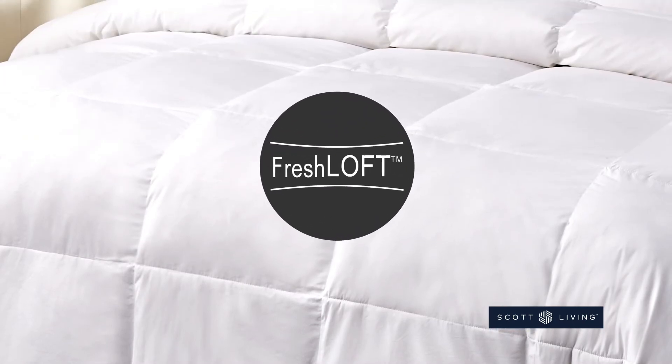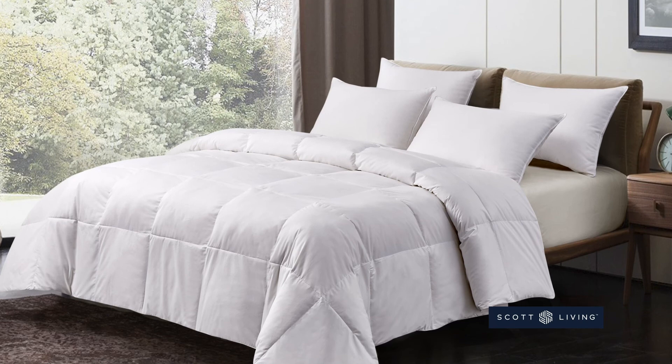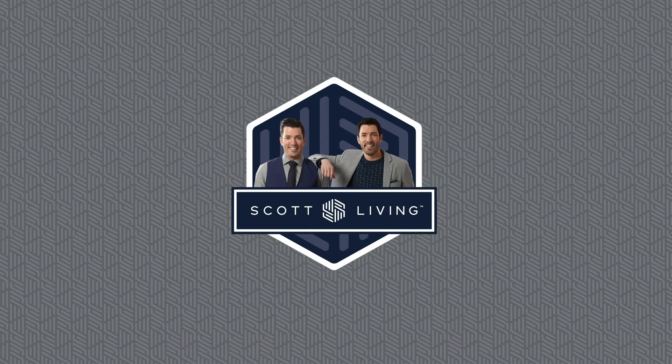Our Freshloft technology makes it completely hypoallergenic. Enjoy a great night's sleep with the Scott Living White Goose Feather and Down Fiber Comforter.